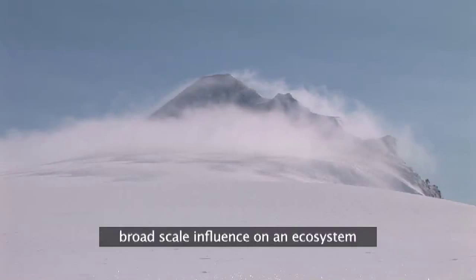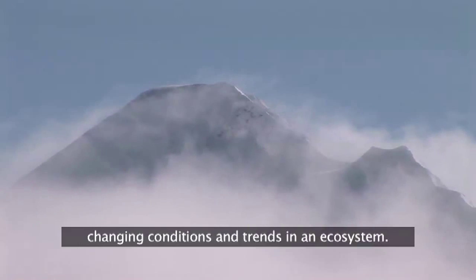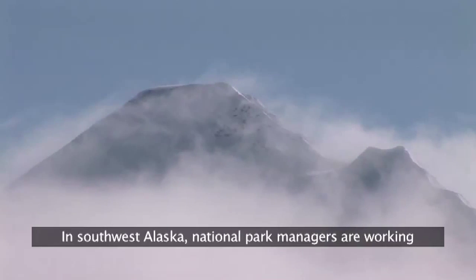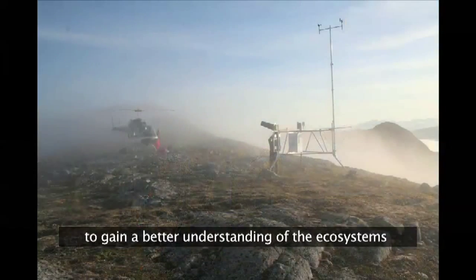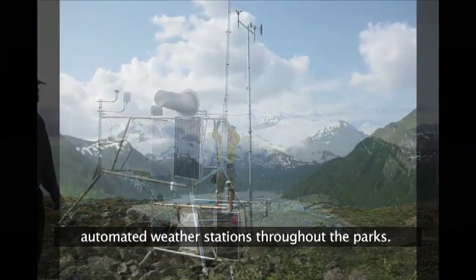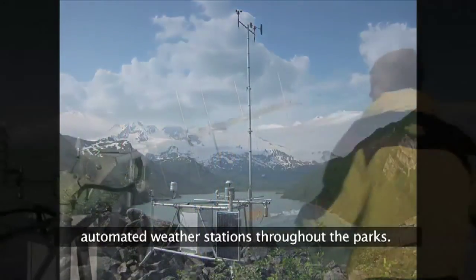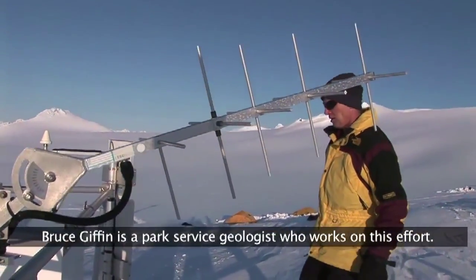Climate is considered the most important broad-scale influence on an ecosystem, and monitoring climate is critical to understanding the changing conditions and trends in an ecosystem. In southwest Alaska, national park managers are working to gain a better understanding of the ecosystems they manage by deploying a network of automated weather stations throughout the parks. Bruce Giffen is a Park Service geologist who works on this effort.